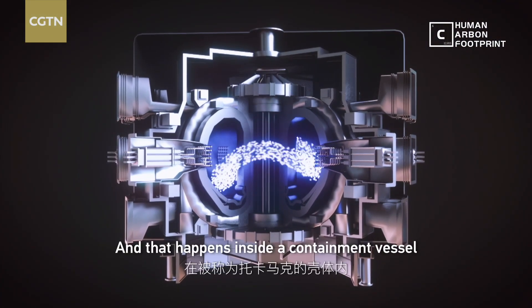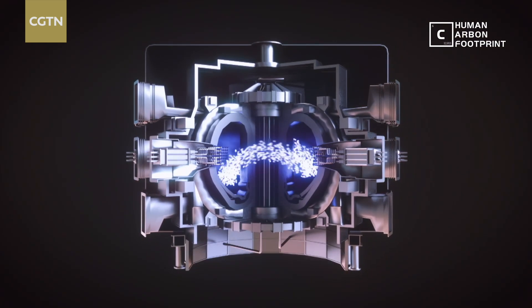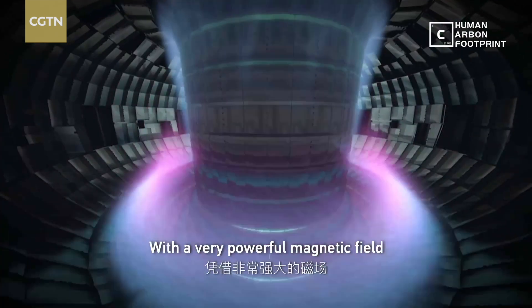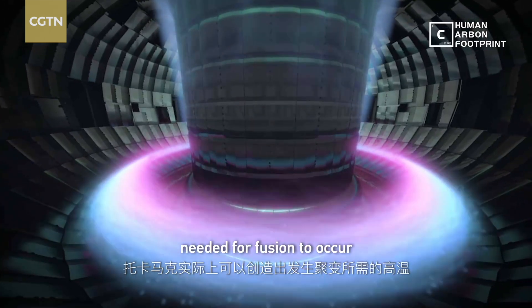And that happens inside a containment vessel known as a tokamak, built to hold plasmas hotter than those found in the Sun. With a very powerful magnetic field, a tokamak can actually create the temperatures needed for fusion to occur.